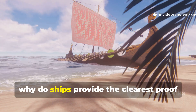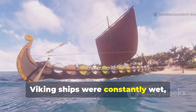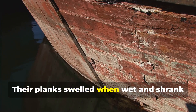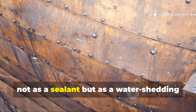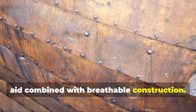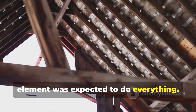Viking ships were constantly wet, yet they survived. Their planks swelled when wet and shrank when dry without cracking. Tar was used selectively — not as a sealant, but as a water-shedding aid combined with breathable construction. The system worked because no single element was expected to do everything.